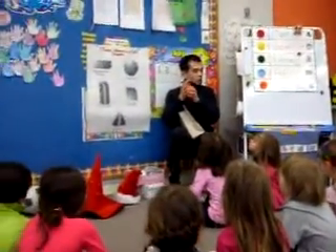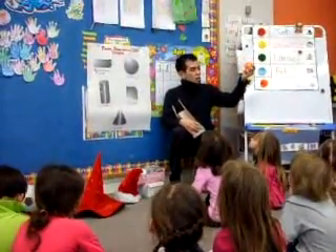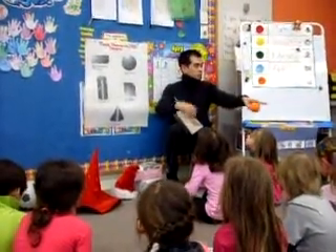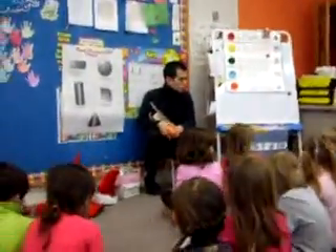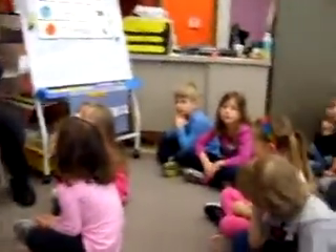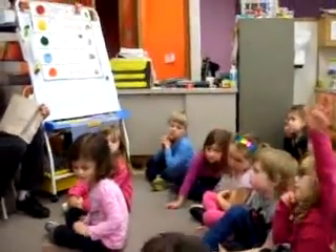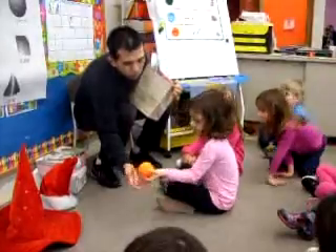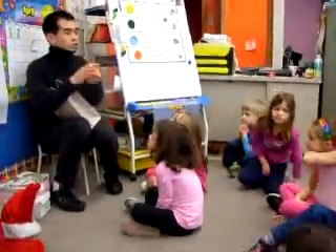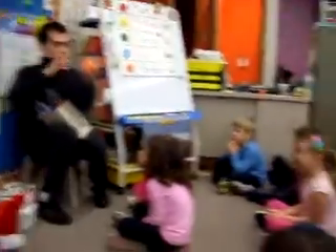Some people call it a circle. What other name can you think to describe it? Students say it looks like a ball. Will this shape roll on the floor easily? Yes, because it's a curved surface. Now boys and girls, this is what you call a sphere. Can you pronounce the word sphere? Sphere.